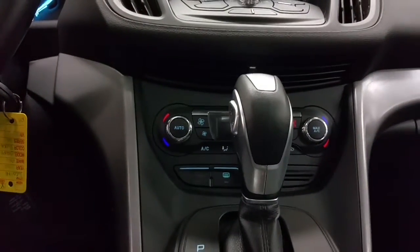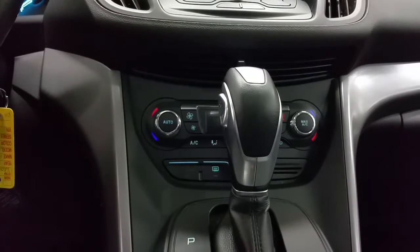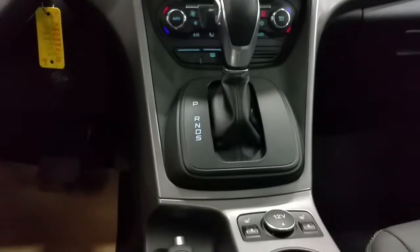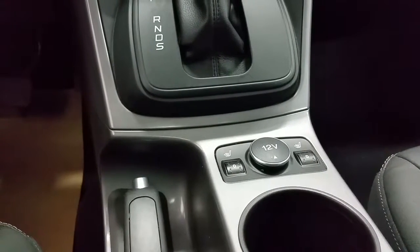Located below is dual climate control zones with air conditioning, as well as rear window defrost, automatic transmission with sport mode, and a 12-volt power supply, as well as heated seats for both driver and passenger. All seats are leather in this vehicle.